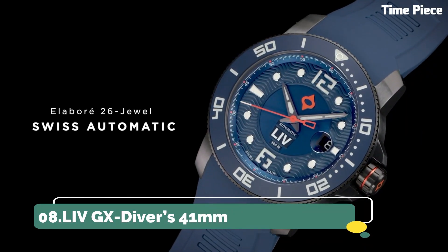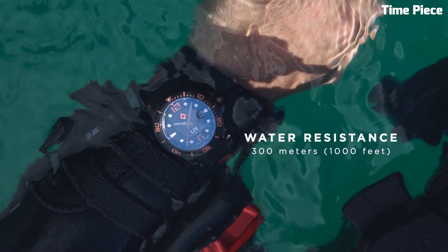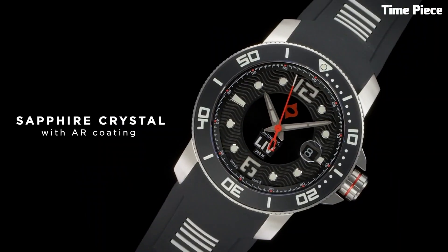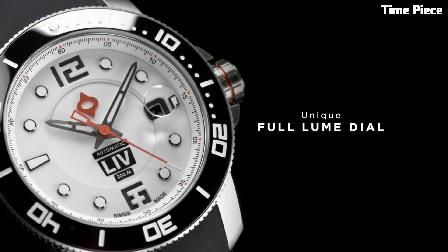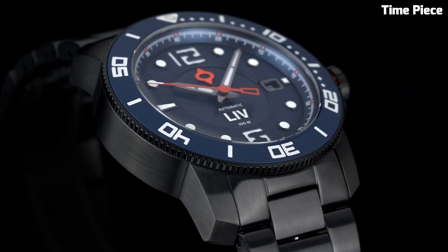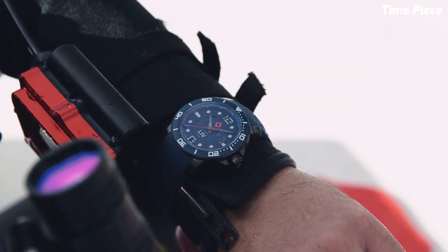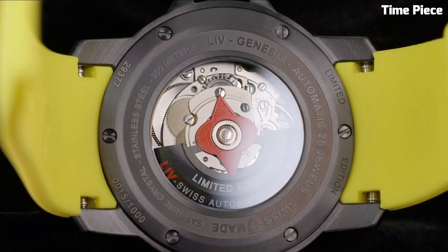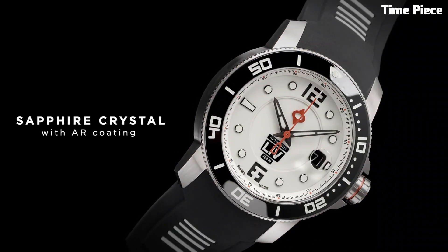Number 8: LIVG X-Divers 41MM. The LIVG X-Divers 41MM is an impressive dive watch that combines style and functionality. With its sturdy stainless steel case and sapphire crystal, it's built to endure the toughest underwater conditions. It features a unidirectional rotating bezel for precise timekeeping during dives, and the luminous hands and markers ensure readability even in low-light situations. This timepiece offers a water resistance of up to 300 meters, making it a reliable choice for divers. With its comfortable rubber strap, it's not only a tool, but a fashion statement as well, blending robustness and elegance.